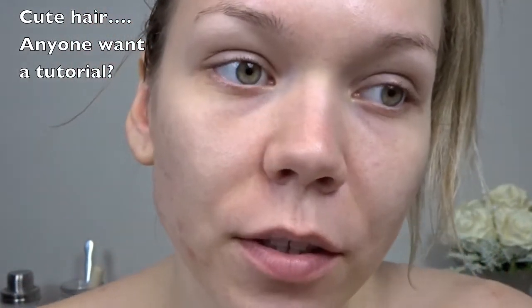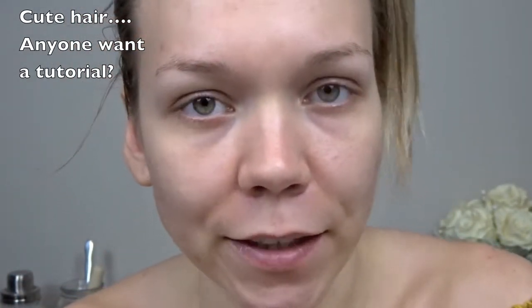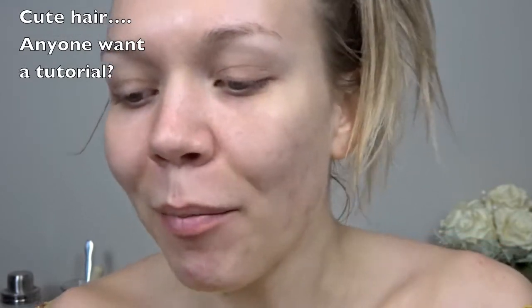I always get a lot of questions — not on YouTube, obviously, because I've been here for like two days — but I always get a lot of questions about how I do my brows, because I do them pretty naturally. Like, they're not Instagram eyebrows, but they're still kind of natural, but not like I didn't put anything on them. They're kind of in between. So I get a lot of questions about how I do them.